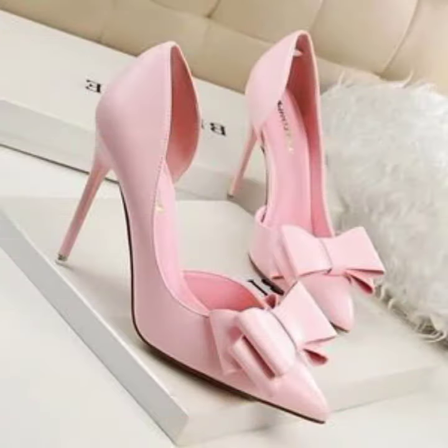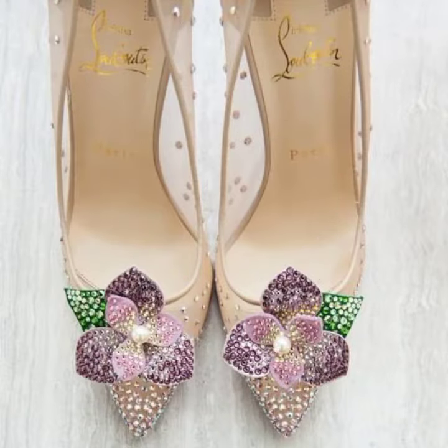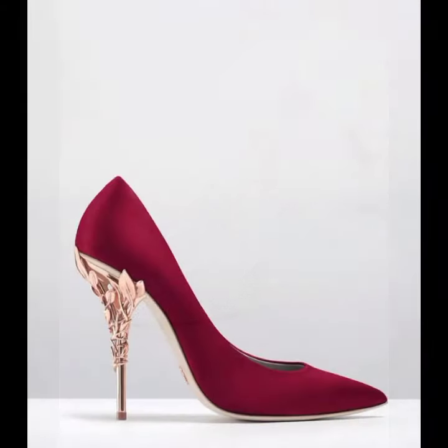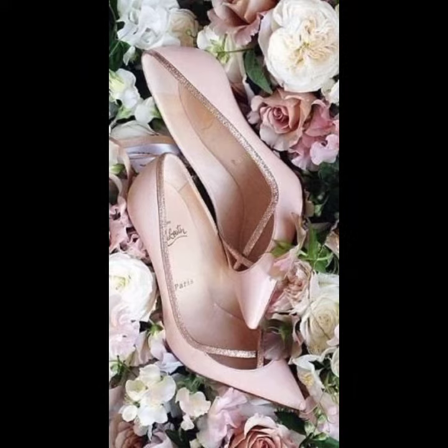I am back again with the most stylish and most demanding collection of women's pointed toe high heel pumps designs — with strappy and without strappy, decorated with flowers, beaded stones, glitter, and sling back styles. For those ladies who love to wear such types of pumps designs, this is very beautiful and trendy.